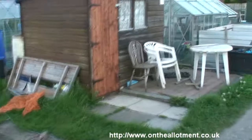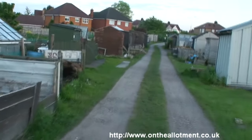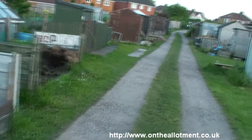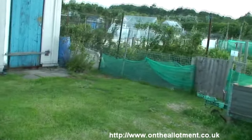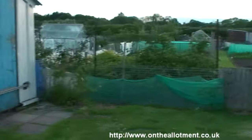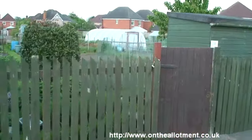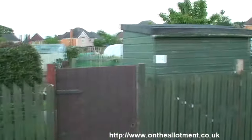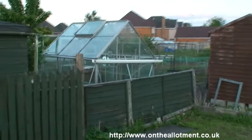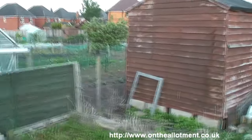Heading down towards the gates. We're very fortunate actually — we've got a really good gate system and fencing. You pay extra on the rent, something like £9 a year, but well worth it to keep out unwanted pests.